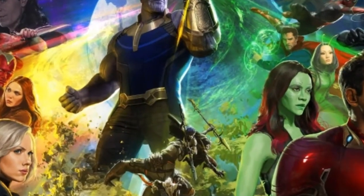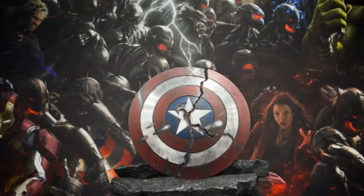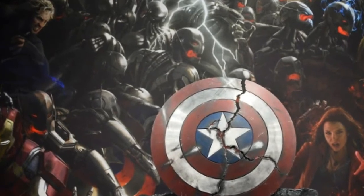The trailer for Avengers Infinity War is already out and people are speculating about the fate of our superheroes, but we have something special for you.